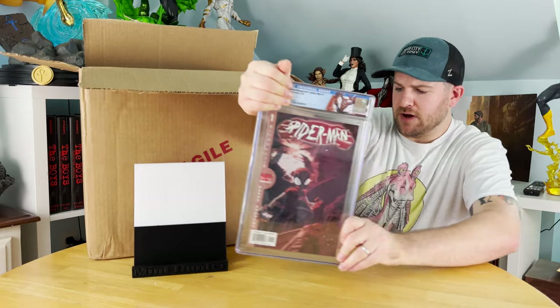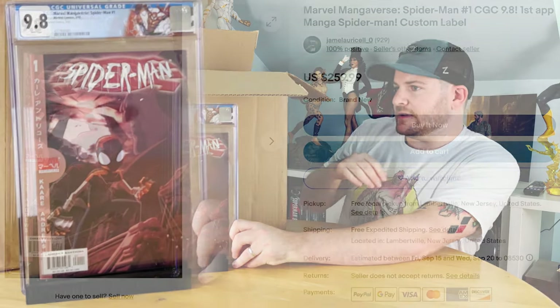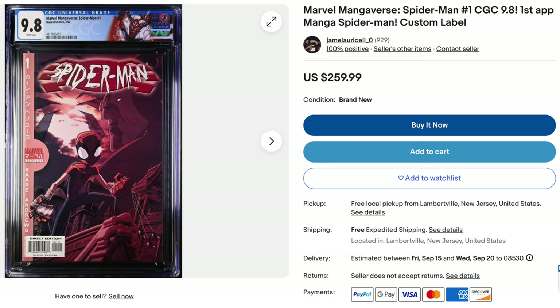We've got the first appearance of the Mangaverse and the manga version of Spider-Man. That is number one, getting the custom label. It's a nice little value on that book, and I actually just went ahead and put that up on eBay. That is a beaut.